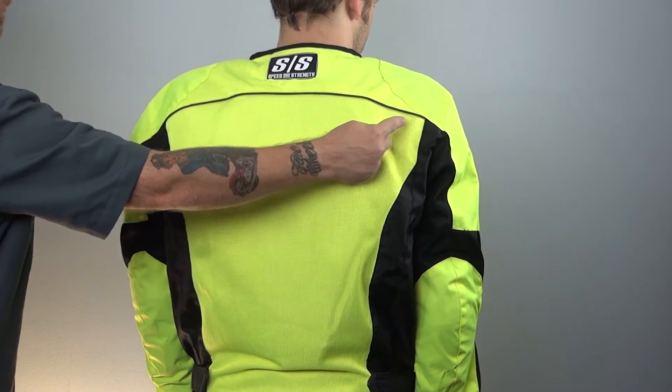This motorcycle jacket comes in three colorways, including the high visibility yellow you see here, a white and black version, and an all black version. The colorways have a subtle yet effective strip of high-vis piping all the way across the back.